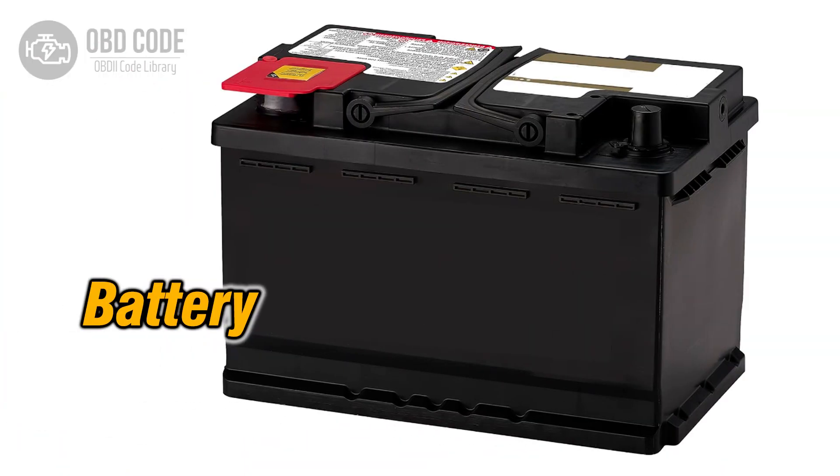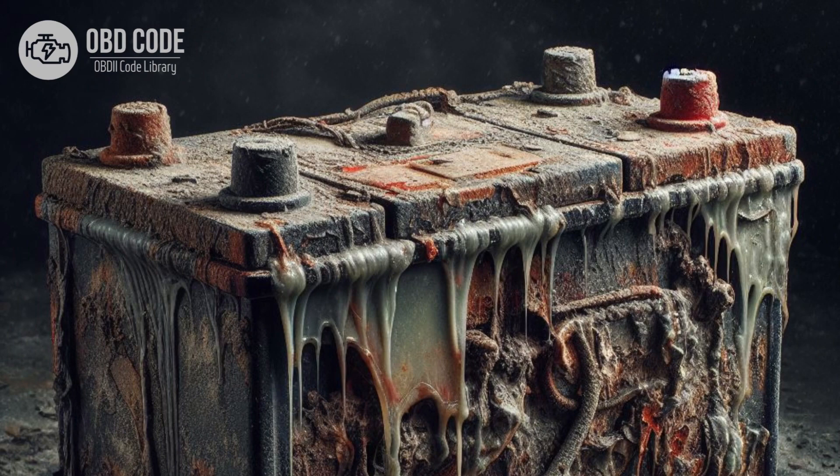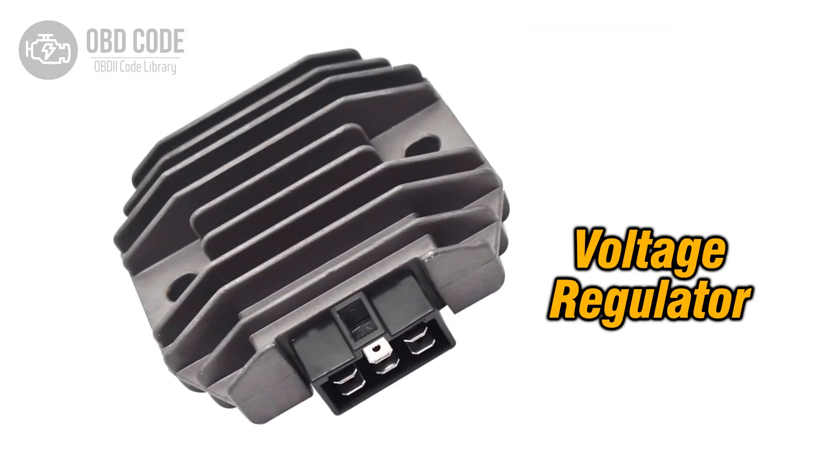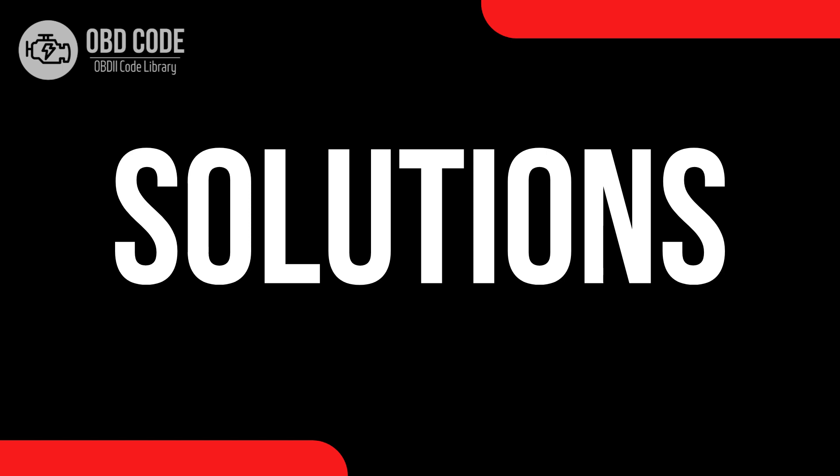Causes of code P0561: weak or failing battery; faulty alternator or charging system; corroded or loose battery terminals or wiring; issues with the voltage regulator; faulty PCM.